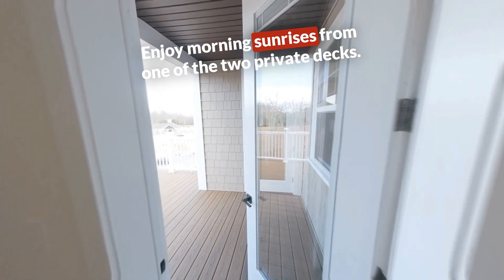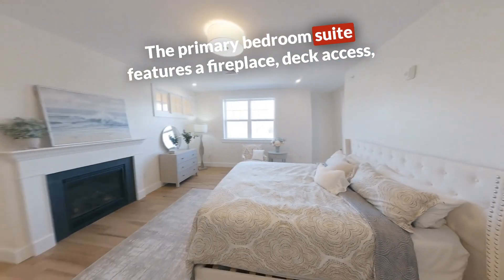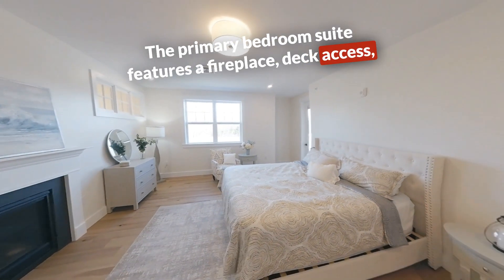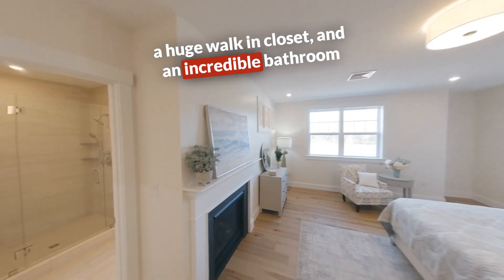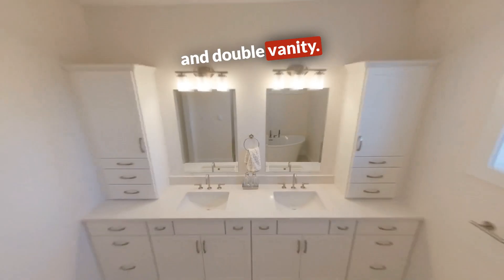Enjoy morning sunrises from one of the two private decks. The primary bedroom suite features a fireplace, deck access, a huge walk-in closet, and an incredible bathroom with a fully tiled shower, soaking tub, and double vanity.